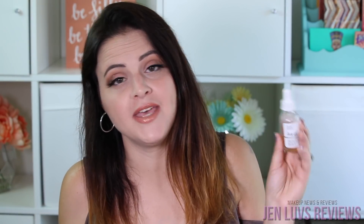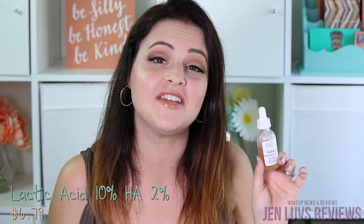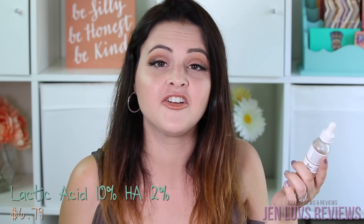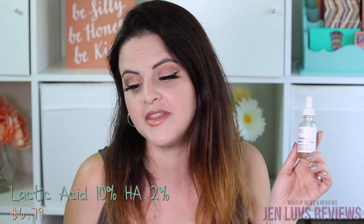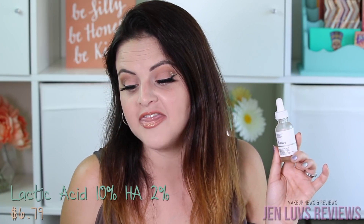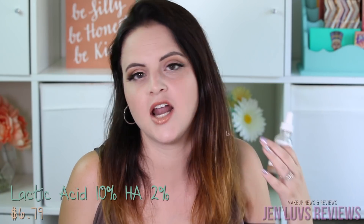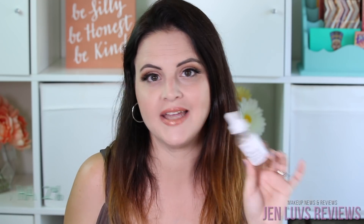The second product I used in my PM skincare routine was the Lactic Acid 10% + HA 2%. This costs $6.79 on The Ordinary's website and it is supposed to reduce dark spots and wrinkles. Other ingredients to be aware of: again there's glycerin, so if you live in a dry environment you might want to pass on this one. There's also arginine, an antioxidant that helps build collagen production, and sodium hyaluronate crosspolymer, a modified form of hyaluronic acid that's supposed to increase hydration in that uppermost layer. I was not sensitive to it at all.